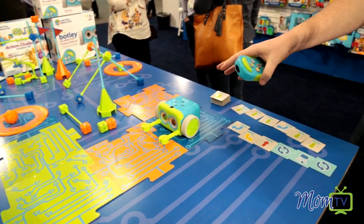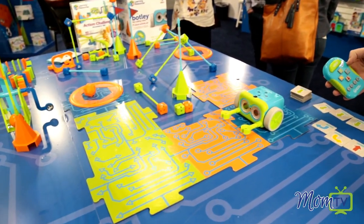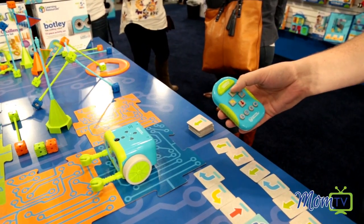So what we want to do with Botley is we're going to take him and get him to that other blue square right over there. All we need to do is use his remote programmer — he's 100% screen free, no tablet, no app required.